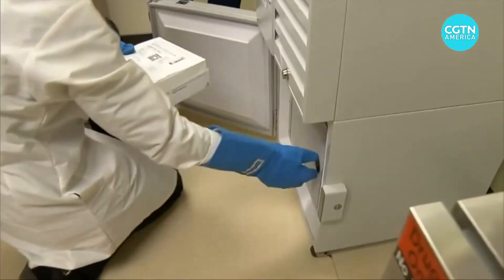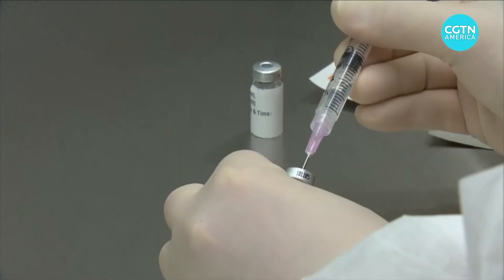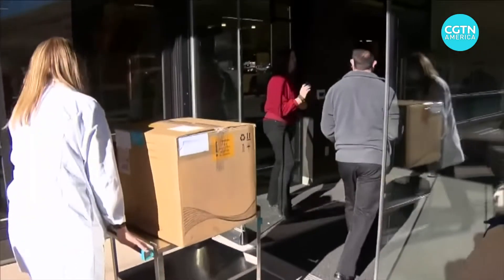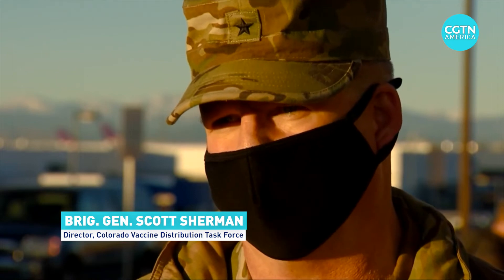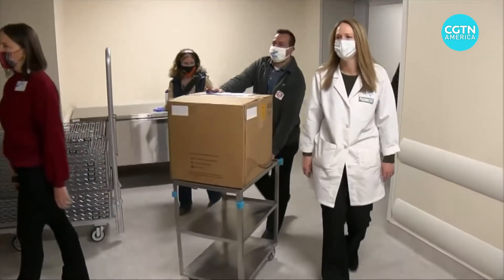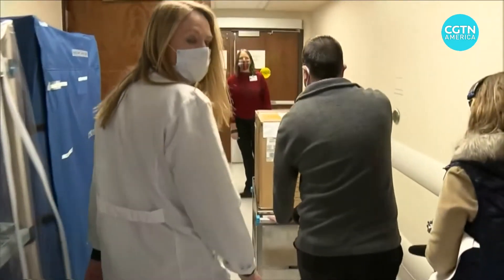The cold storage issue has been a primary focus of exercises held in places like Colorado to simulate the distribution of the Pfizer vaccine — from, as they say, the loading dock to a patient's arm. Our biggest concern is definitely making sure that, especially with the limited quantities we're getting at the beginning, no vaccines go wasted.